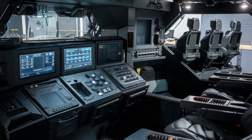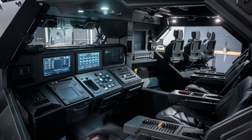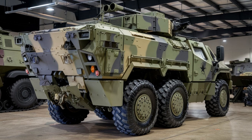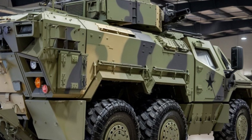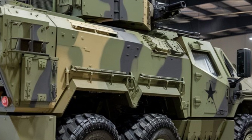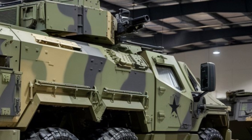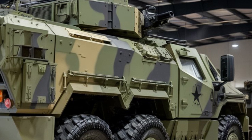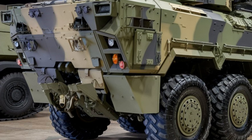When it comes to performance, the Stryker doesn't disappoint. Powered by a high-torque diesel engine, this armored van delivers impressive power while maintaining fuel efficiency. Its full-time four-wheel drive system ensures exceptional traction no matter the terrain. The heavy-duty suspension system absorbs shock and keeps the ride smooth, whether you're driving through rough off-road conditions or navigating city streets. This combination of strength and smooth performance makes the Stryker a versatile vehicle in any situation.